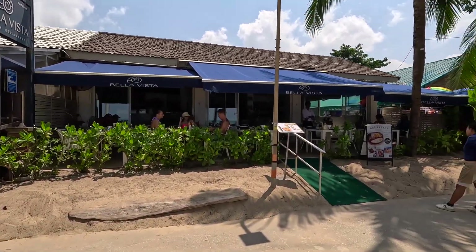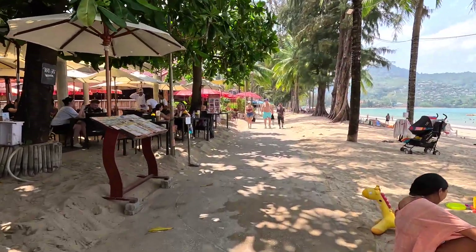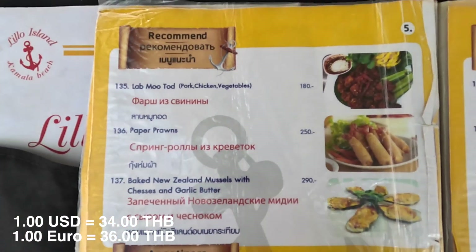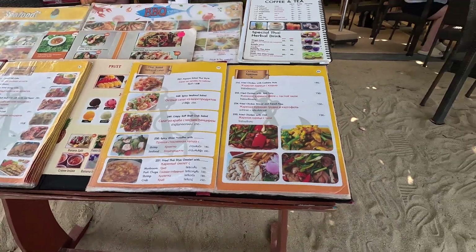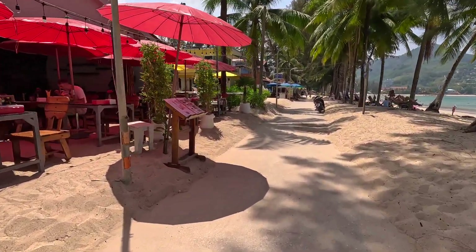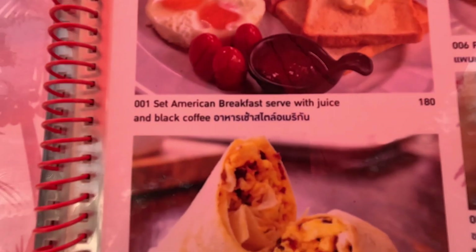There are little restaurants — the Bella Vista: breakfast 250 baht, English breakfast. This is the Lilo Restaurant — let's check out the prices: pork, chicken, and vegetable, 180 baht. Bang's Restaurant right here on the back side of Kamala Beach — they've got a set American breakfast, 180 baht.